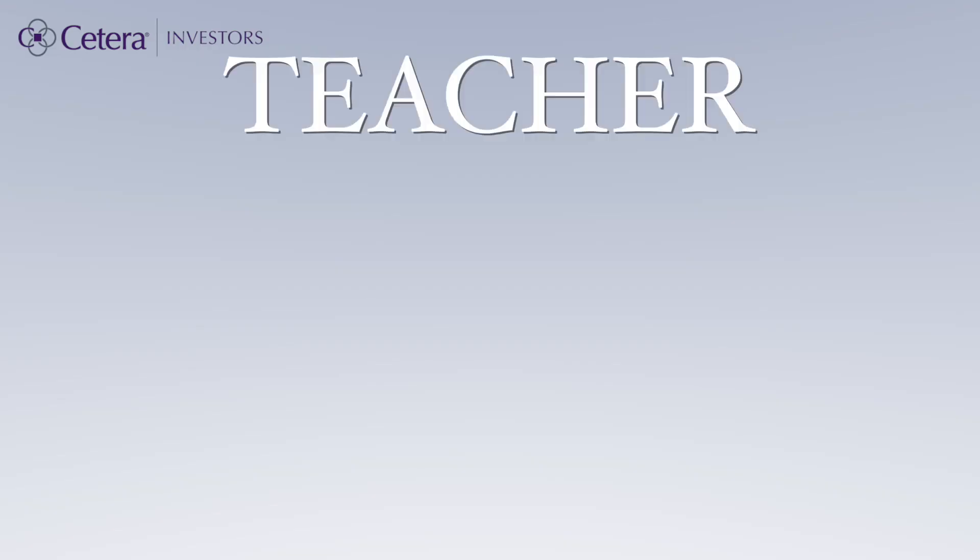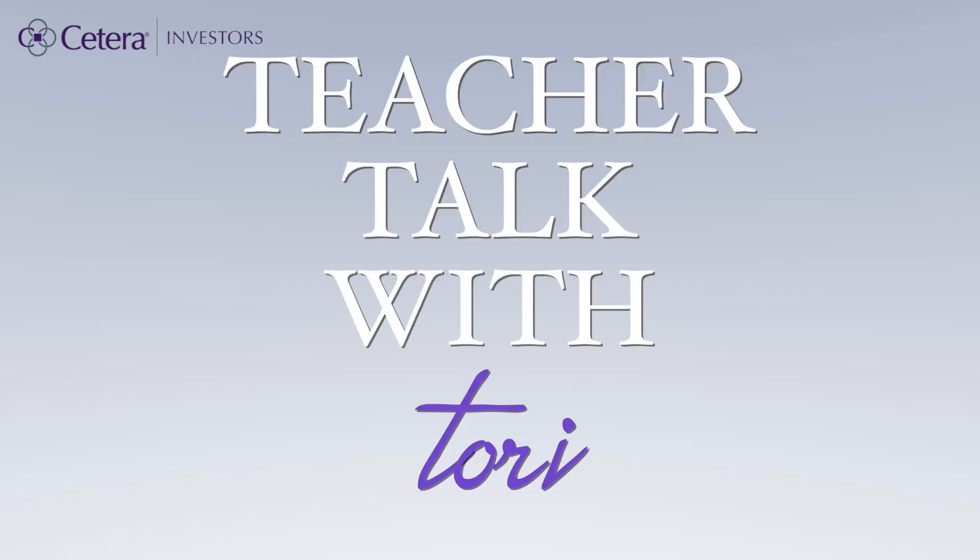Hey everyone, welcome to the fourth episode of Teacher Talk with Tori, a series focused on financial topics relevant to public school teachers in California. Today we talk about the CalSTRS survivor benefit options. Other than deciding when to retire, your survivor benefit option is the most important decision that you will make when it comes to your pension.